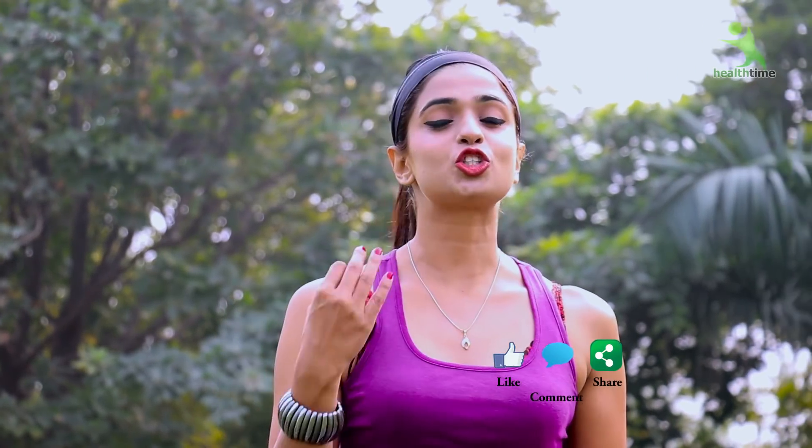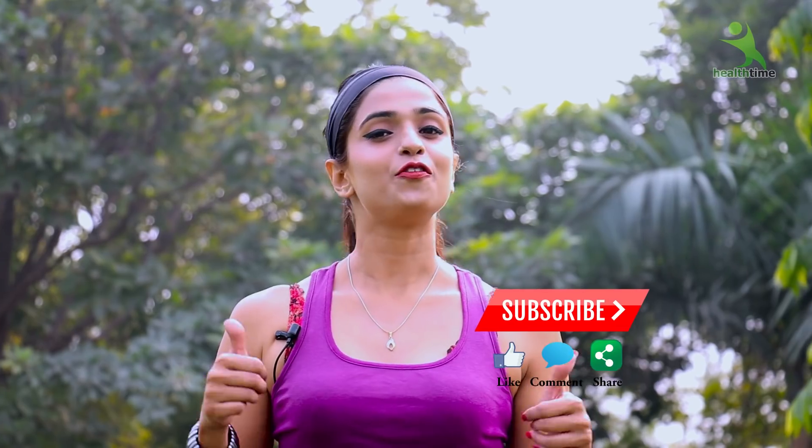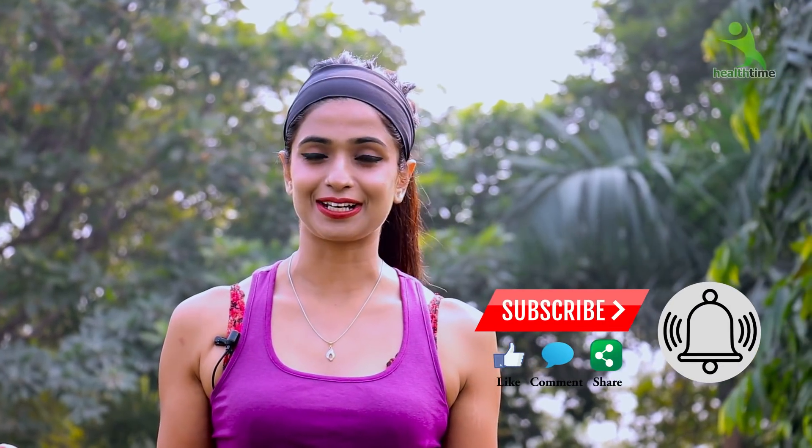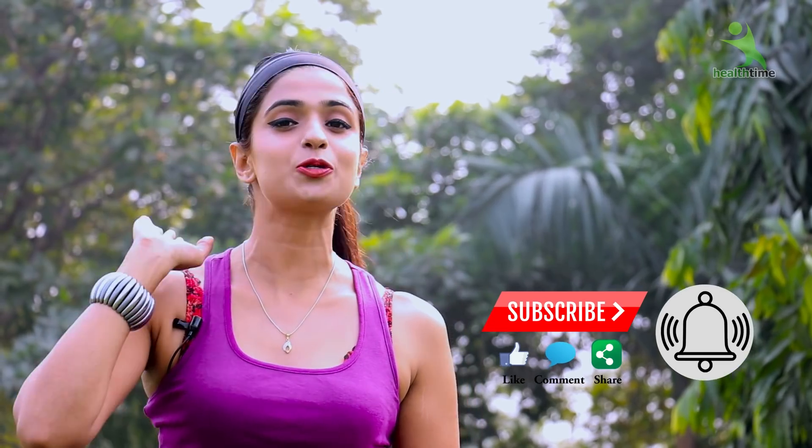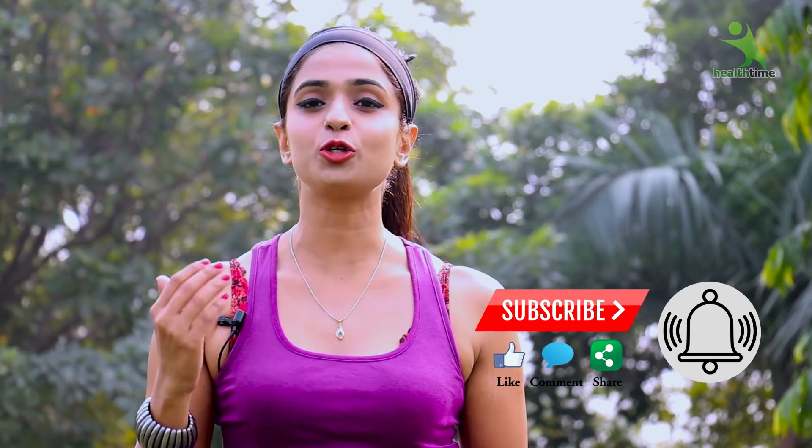Without wasting any time, we will start the video, but before that, if you have not subscribed to my channel, then subscribe quickly. Like and share the video — I will be waiting. Press the small bell icon so that you don't miss any important video on my channel in the future.